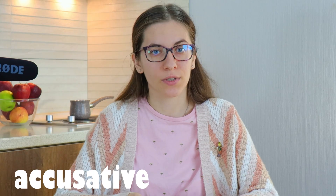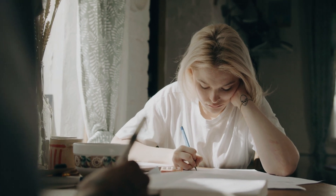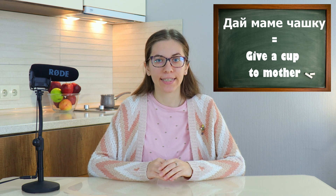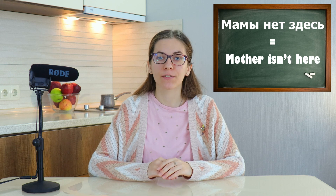But that's just the tip of the iceberg compared to the system of cases. In Russian there are six cases for nouns and adjectives: nominative, genitive, dative, accusative, instrumental, and prepositional. Each case has its own endings added to the stem of the word. For example, 'Mother is at home' uses the nominative case (МАМА). 'Give a cup to Mother' — ДАТЬ МАМЕ ЧАШКУ — uses the dative case (МАМЕ). 'Mother isn't here' — МАМЫ НЕТ ЗДЕСЬ — uses the genitive case (МАМЫ). There is also a complex system of verb conjugation for different tenses, moods, and aspects.